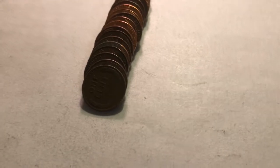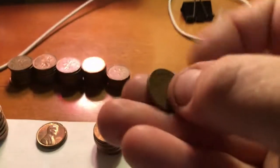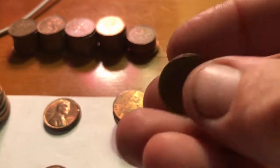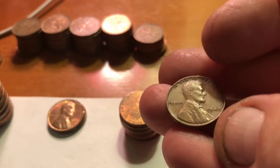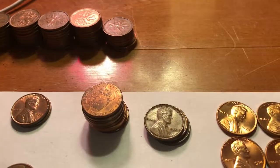We only have five rolls left in the box, and we have another wheatie. Seems like we might be picking up some steam here towards the end. This one we get to reveal together — looks like it could be fairly new. 1948. Three-fifty, we'll take it. And that's our third wheatie of the box.